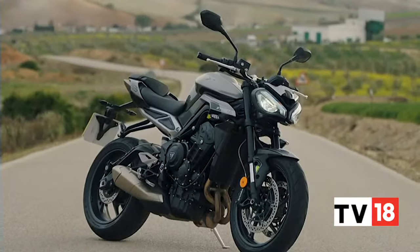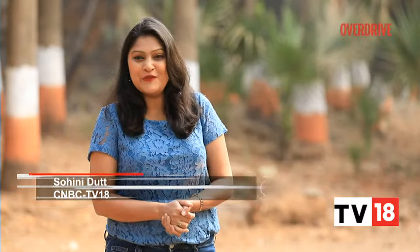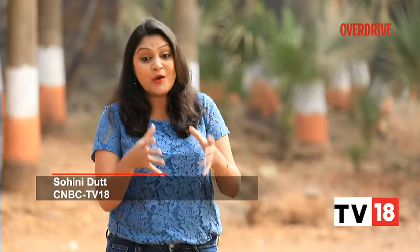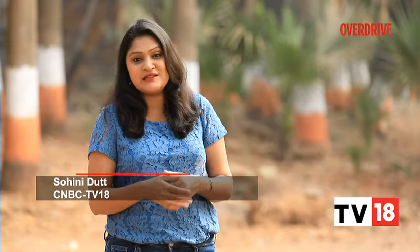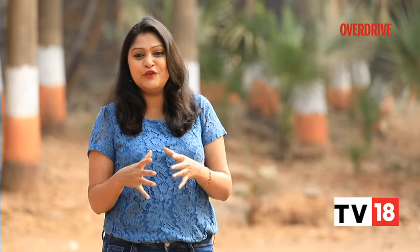The new Street Triple R may look very aggressive on the outside but it is still that friendly middleweight street naked we've loved over the years — now more powerful and safer than before. It certainly poses a threat to its competition: the more premium offerings from Germany, Italy and even Austria. And at the same time, it manages to offer more bang for the buck than the Japanese competition.